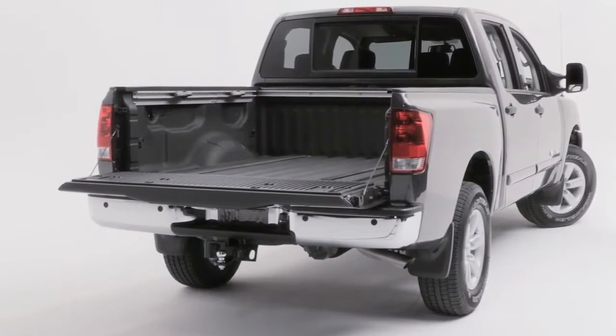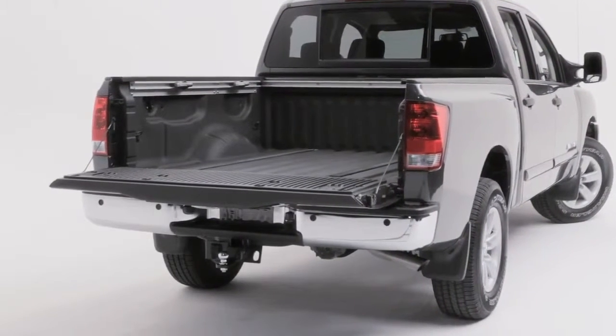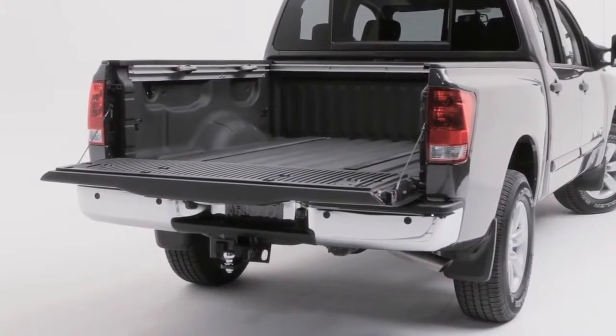The Titan bed was built with one thing in mind: to carry more cargo. And with the Utilitrack system, that's exactly what it does. Plus, with a factory spray-on bed liner, you can forget about wear and tear.